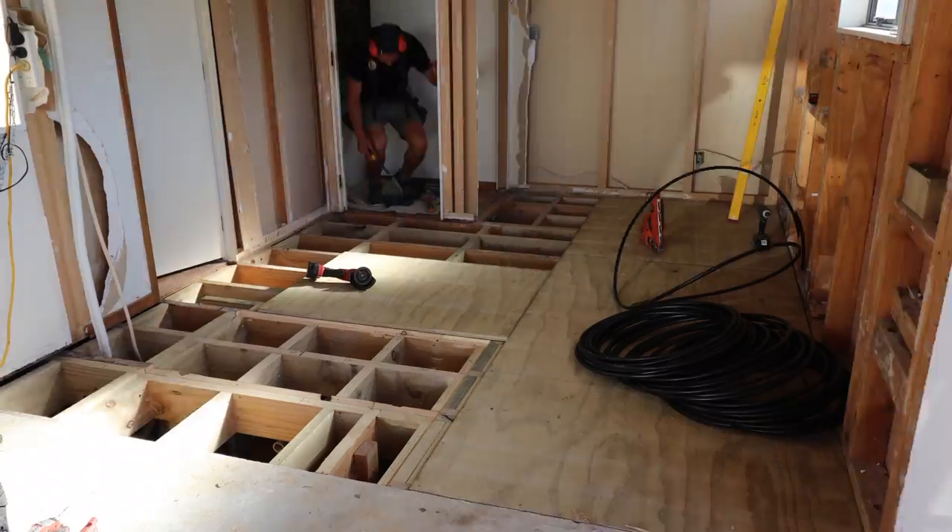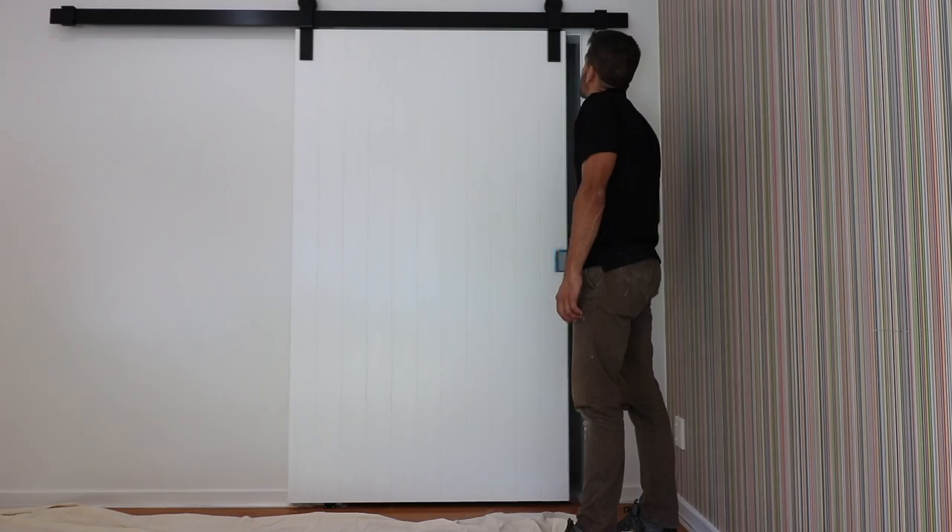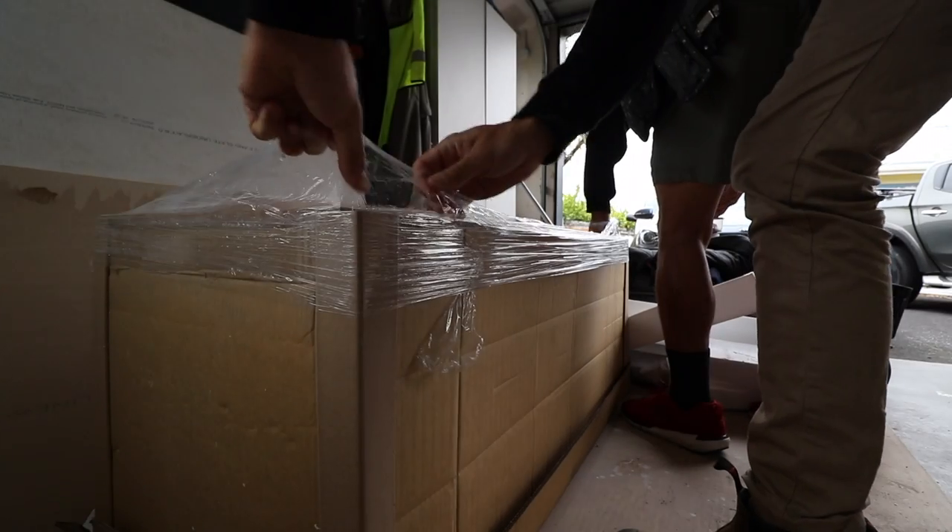Scott Brown here. We're back at Ellerslie today. This is the bathroom job where we pulled up that floor and rebuilt the whole entire thing because it all crumbled. Then we put the cavity slider in and the barn door slider in as well. We've been away from here while the tilers have done their thing, and now they're finished and we are installing the vanity.